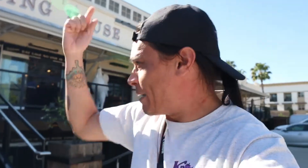Oh yeah! I'm Average Dad and we're here in Anaheim. Today we're checking out the Packing House. This is our first time here. Enough talking, let's go grub!